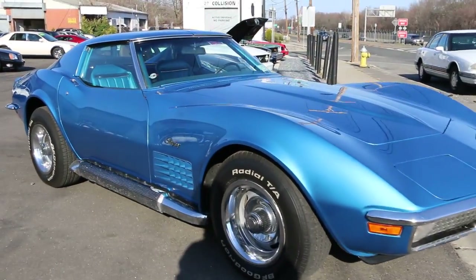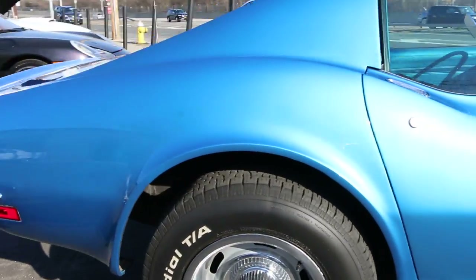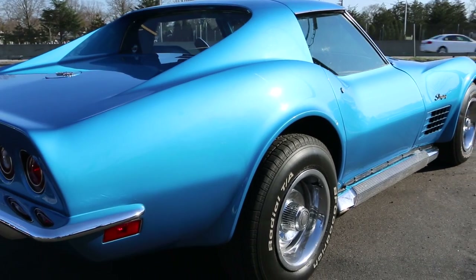It's blue on blue. It's got a set of side pipes on it. It's got a matching 350-350 and a four-speed transmission. Air conditioning.